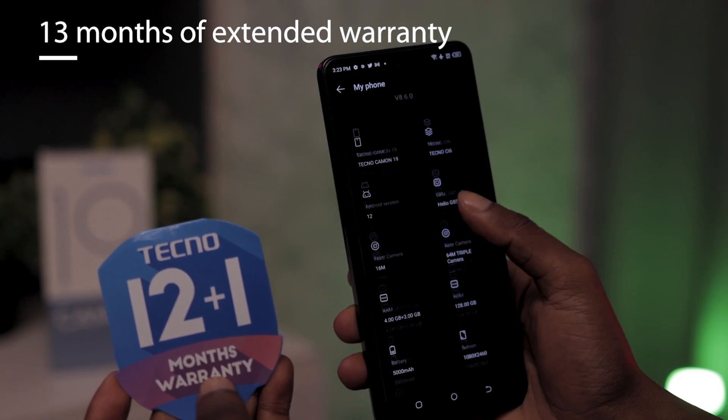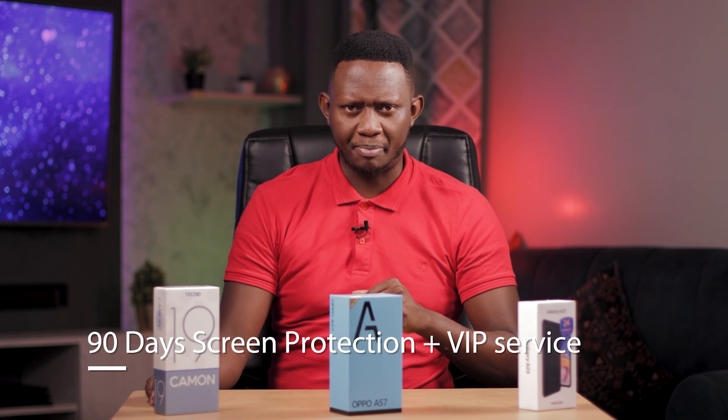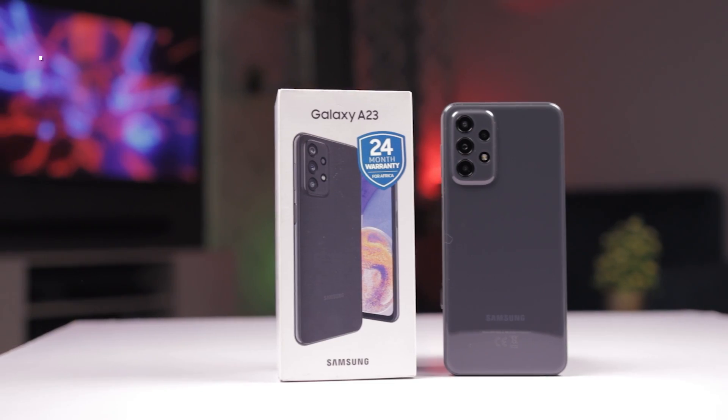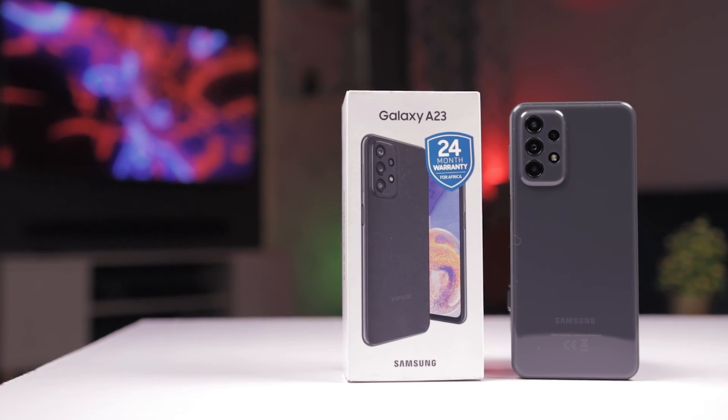Number six: warranty. A disappointing thing would be to buy a phone and have it develop issues a month or two after purchase. This is where warranty from an authorized store comes in handy. Tecno offers 13 months of extended warranty with free service for failures caused by product quality, plus 13 months basic warranty service, 90 days broken screen protection, and VIP service. Samsung offers 24 months warranty, but the details on what is covered are not clear on their website — and no warranty card is included in the box. As for Oppo, there is no information whatsoever about their warranty, so Oppo, you need to check on that.